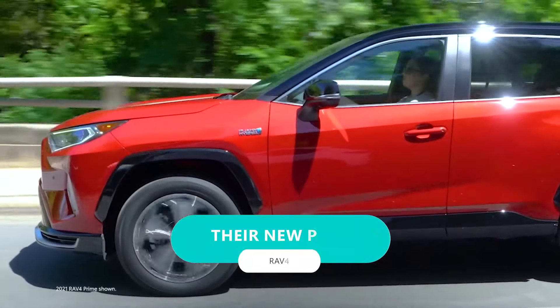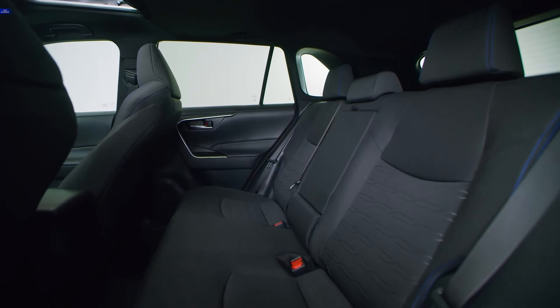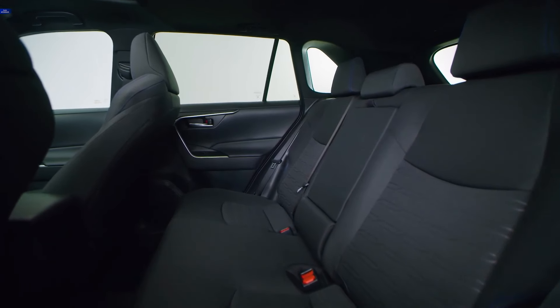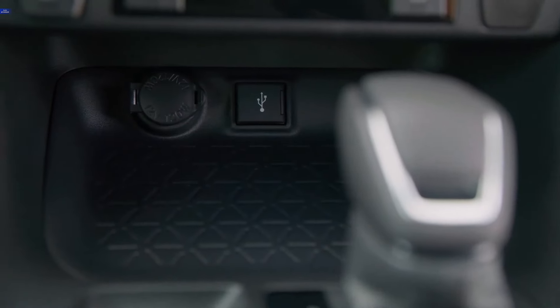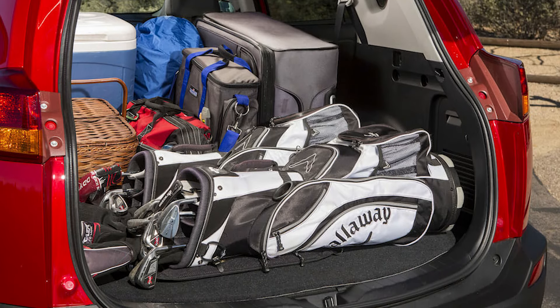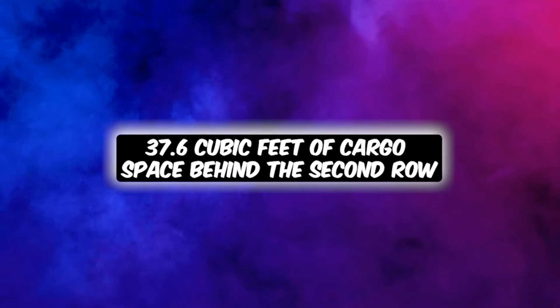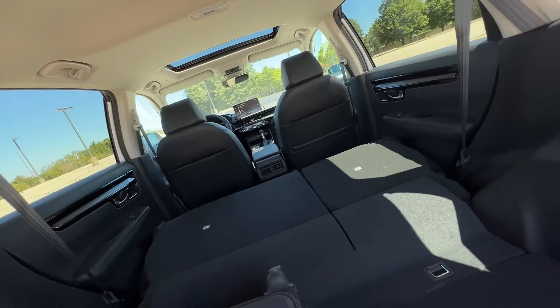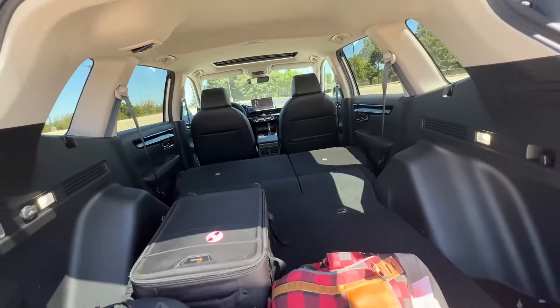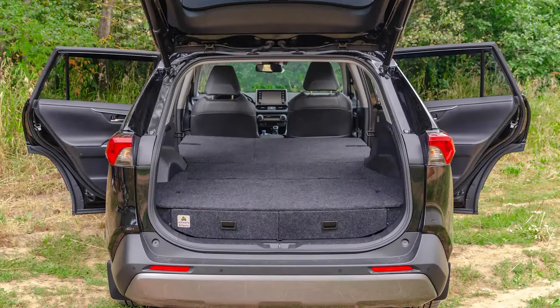As always with the new model, they didn't disappoint us. They made a spacious RAV4. This bad boy is all about giving you the flexibility you need without skimping on comfort. Need to haul some gear? No sweat. You've got a whopping 37.6 cubic feet of cargo space behind the second row. And if that ain't enough, fold those rear seats down and you're looking at a massive 69.8 cubic feet. It's like having your own portable small warehouse back there.